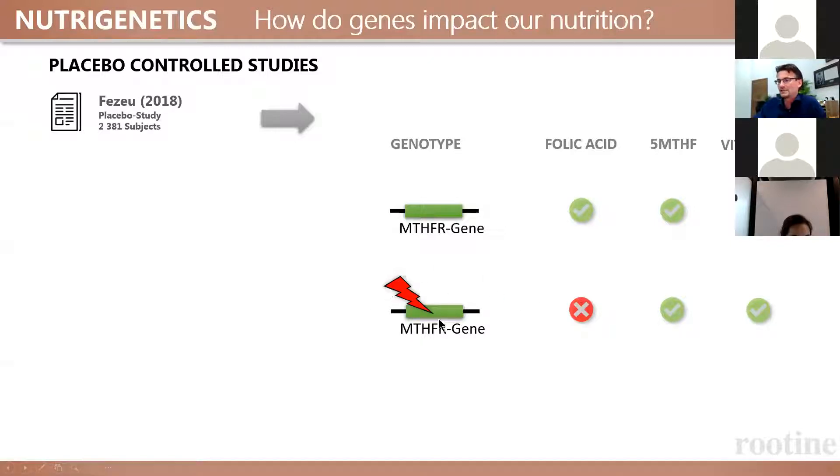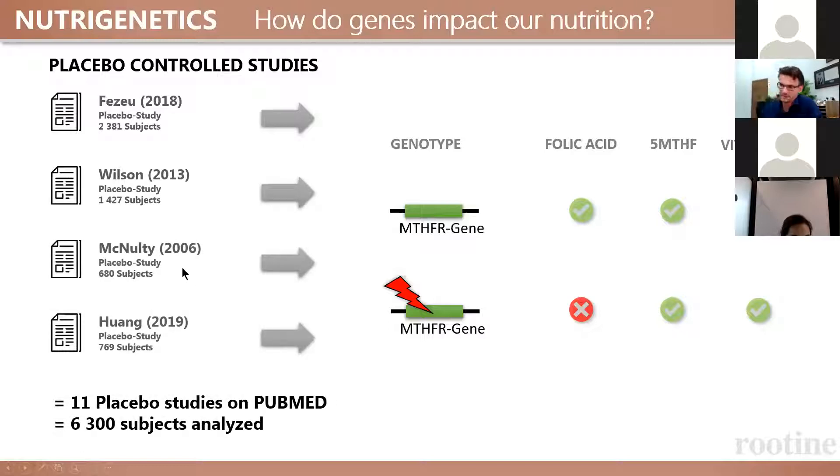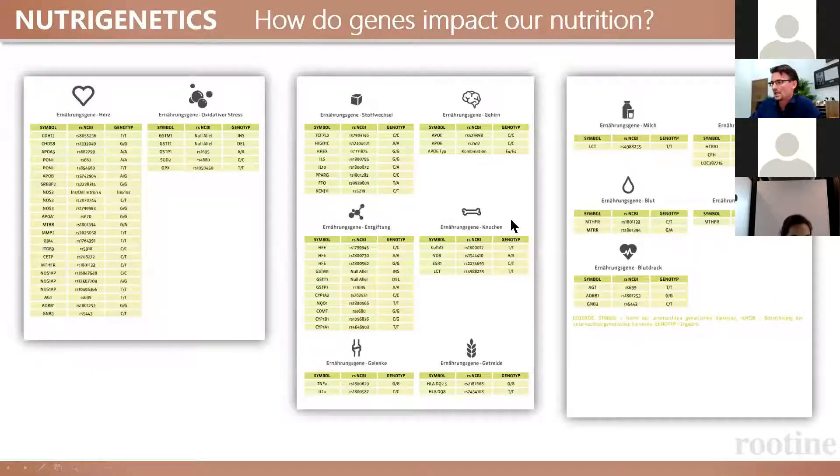However, if you have the genetic mutation, folic acid is not functional — you need to supplement with the active form, and suddenly vitamin B2 is also beneficial. Wilson has shown the same in a placebo study, McNulty has shown it, and so on. In total, we have 11 placebo-controlled studies on PubMed studying more than 6,300 different subjects. So, people do react differently to folic acid, and choosing the right type of folate is dependent on the function of the MTHFR gene, which we can detect through a genetic test.